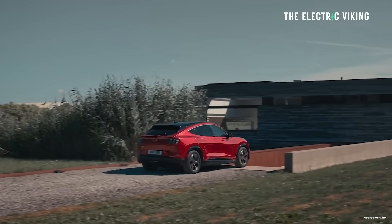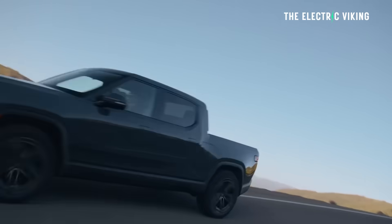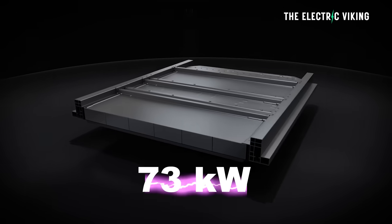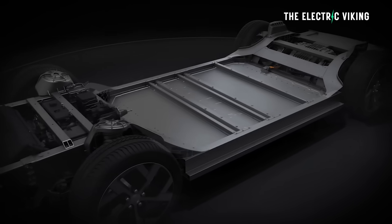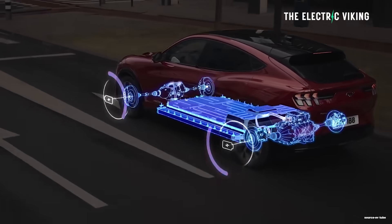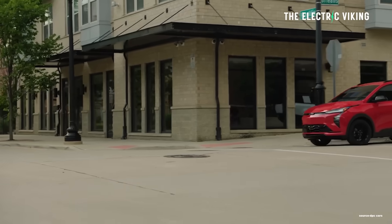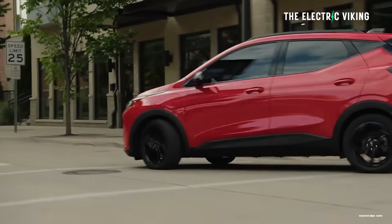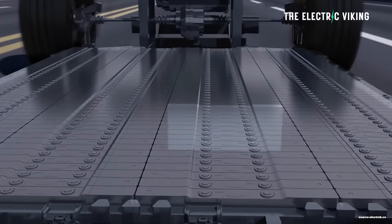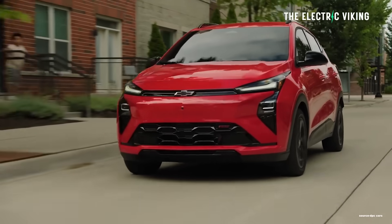Another car you can get in the US with a lithium iron phosphate battery is the Ford Mustang Mach-E. The base model gets a 73 kilowatt hour LFP battery with cells manufactured by CATL in China, providing a range of 260 miles. With the dual motor version, range drops to 240 miles. Additionally, the Chevy Bolt is going to use LFP battery cells from General Motors, providing a cheaper entry level version of the Bolt.